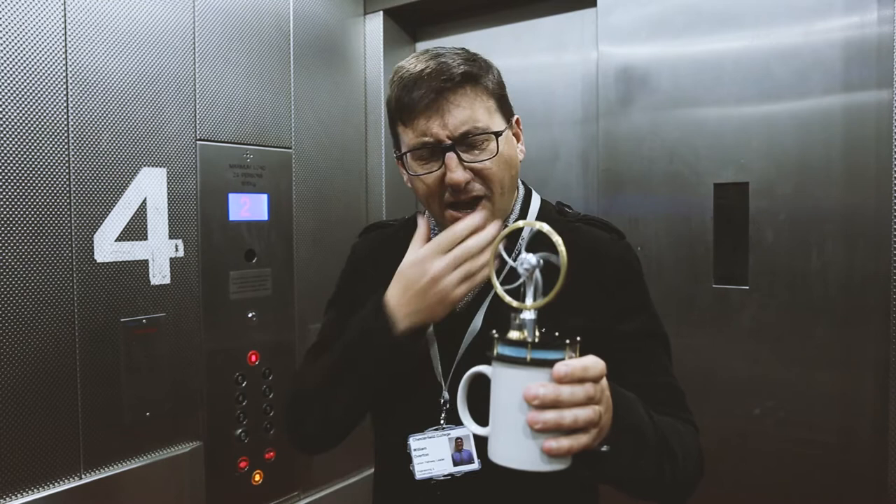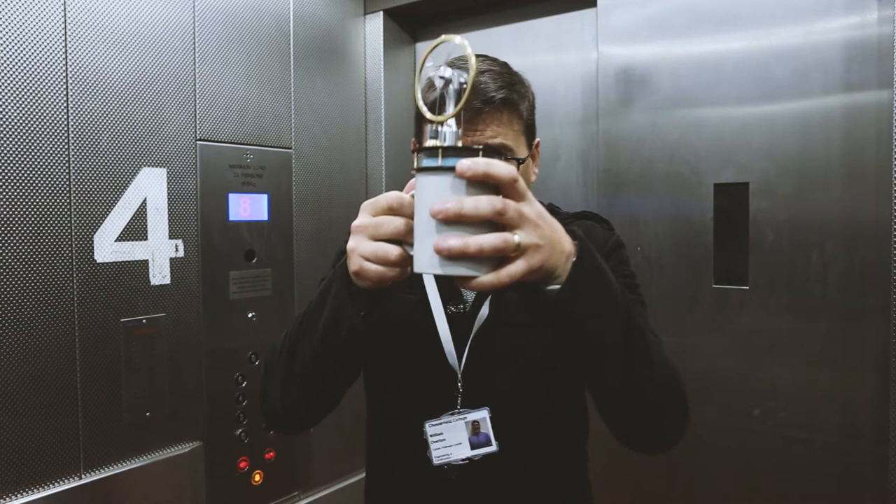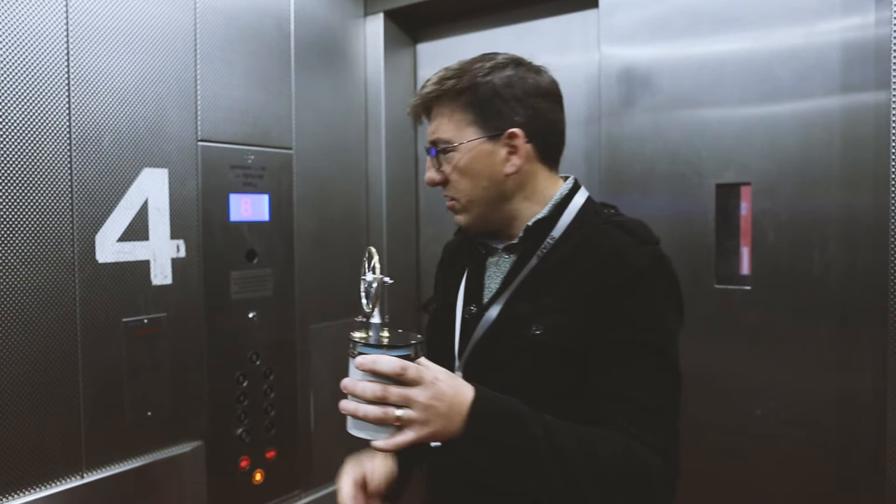This is a Stirling engine. As part of your engineering course here at Chesterfield College, you'll study advanced thermodynamics — that's where we take thermo, heat, and turn it into dynamics, which is moving. This seems quite clever. It's got a displacer in there and a piston in there, and the most important thing is it's got no fuel.